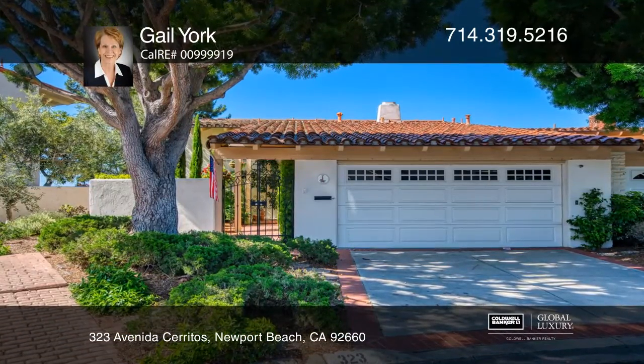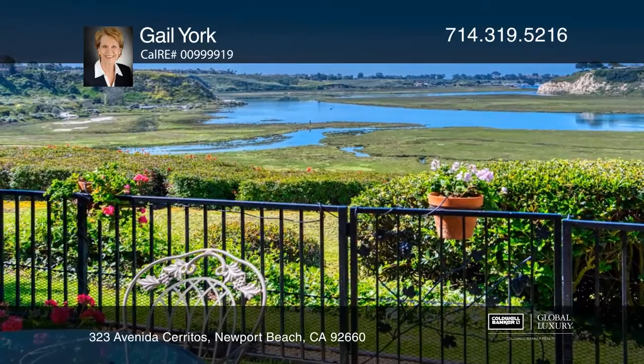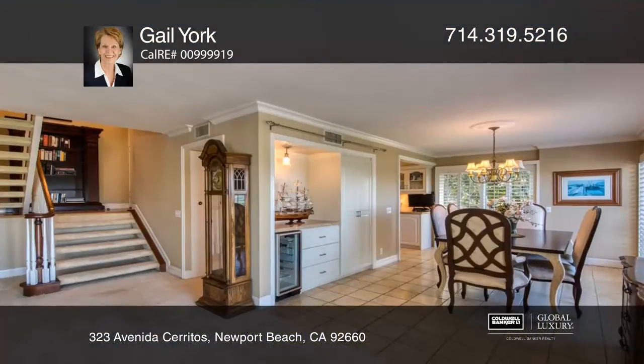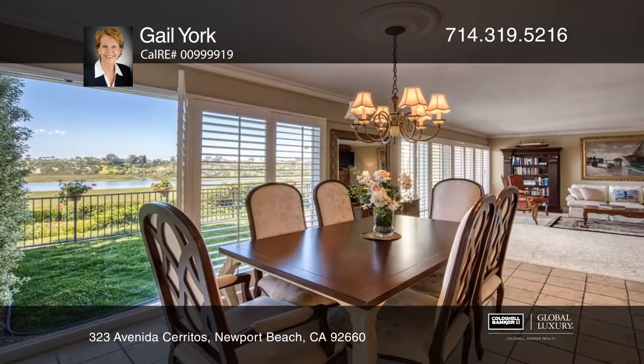This is one of the most amazing view locations on Newport Beach's Back Bay. The Dolores Plan, with three bedrooms and two and one-half baths, is one of only two units in the building.